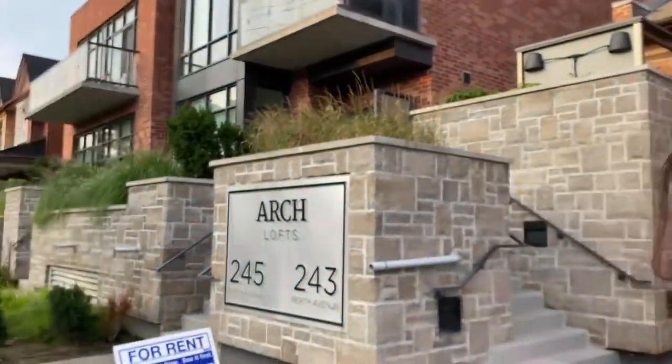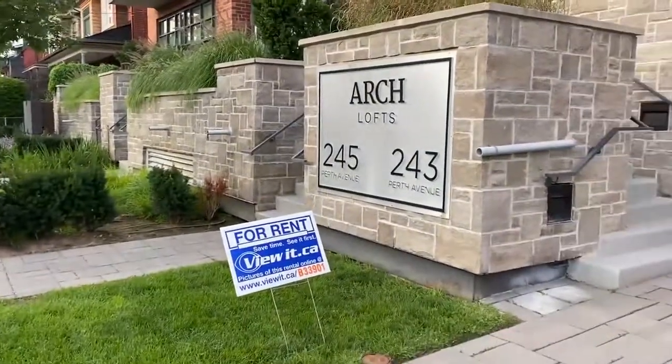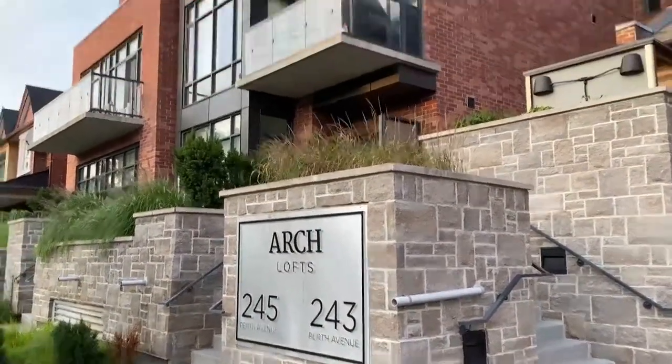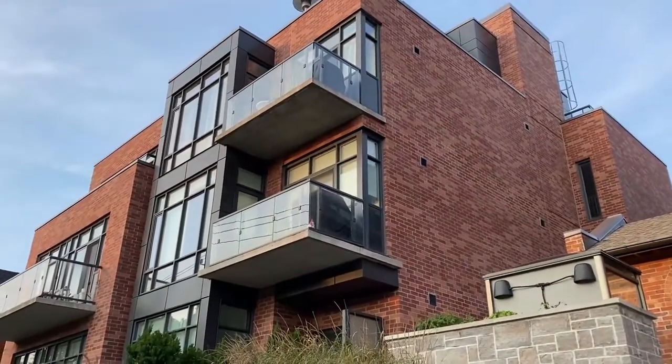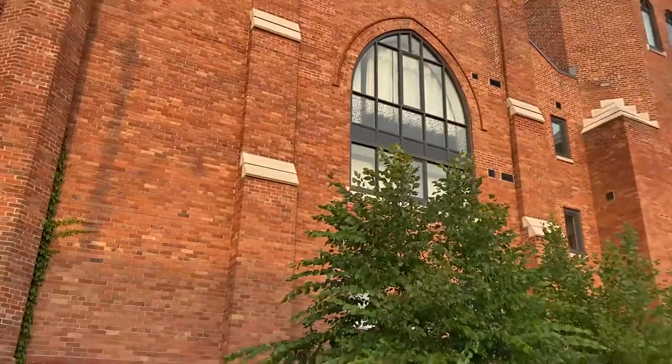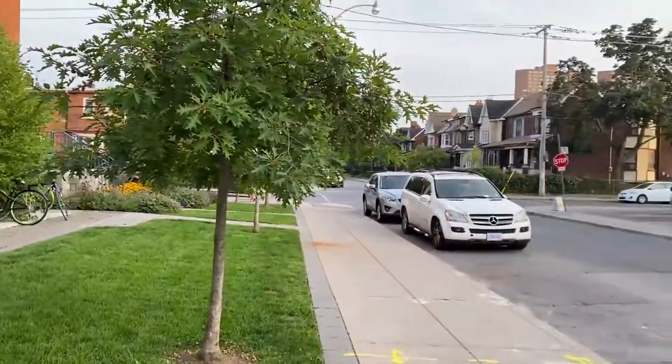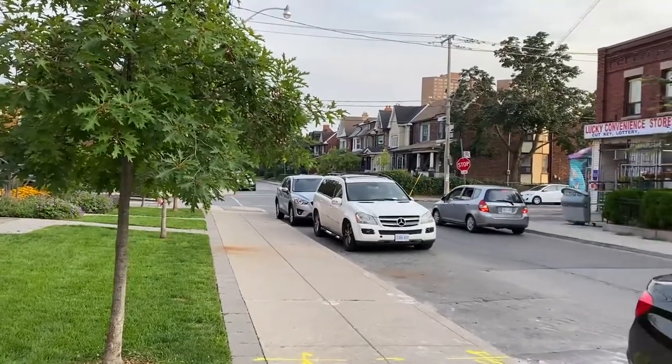Hi there, I'm Holly Chandler of the Julie Kinnear team. I'm in front of 245 Perth Avenue — The Arch Lofts, as you can read there. I'm going to take you into 245 Unit 103. There is 243 as well, so they are beautiful buildings in the heart of the Junction Triangle neighborhood, right at the corner of Wallace Avenue and Perth Avenue.